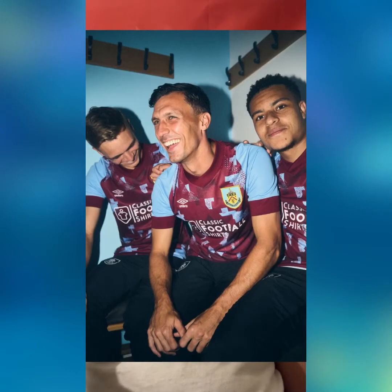Now moving on to Burnley, whose kit looks like a bunch of painted paper towels that were painted claret and blue. It still looks good though — it's like a nice scattered recycled texture kit. It looks weird in some places, okay in others. Sometimes I don't know what to think of it. All in all it's a pretty good kit. I'll rank Burnley in a solid 13th place.